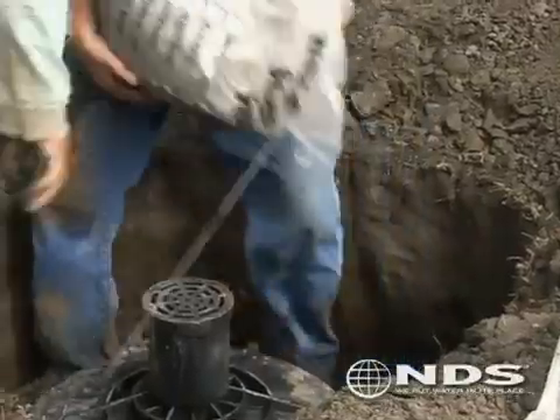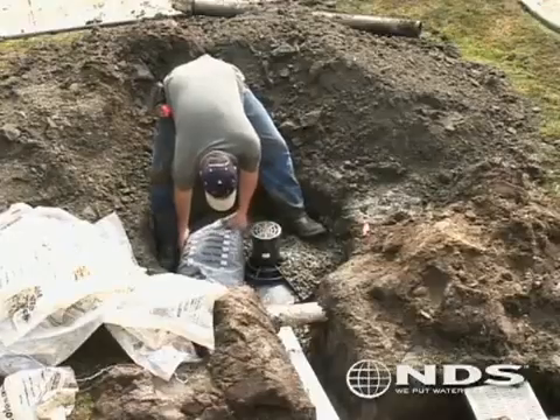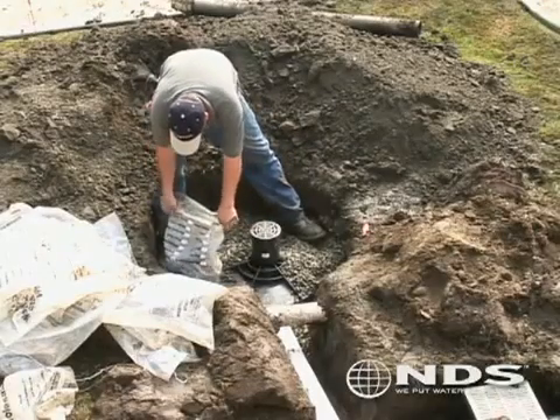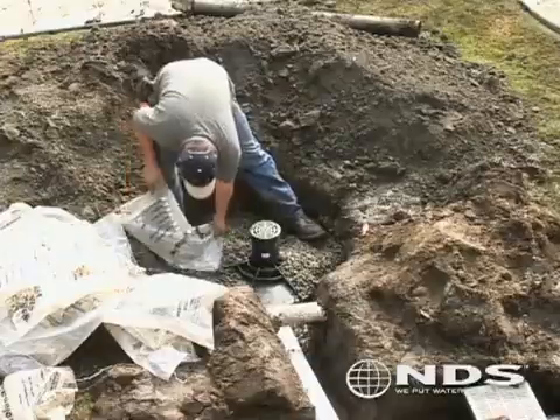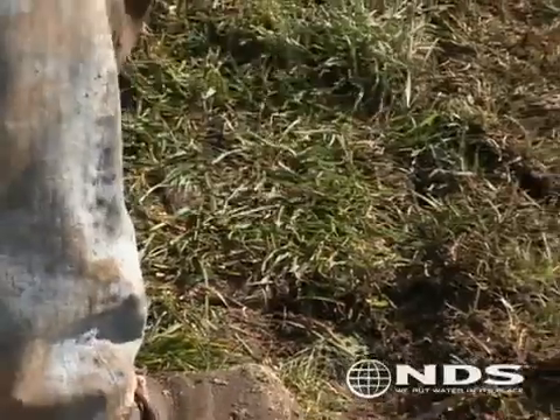Once the flow well is in place, fill the surrounding area around the flow well with at least one foot of gravel or crushed stone. Finally, bury the flow well to a minimum of eight inches deep and finish off the landscape.